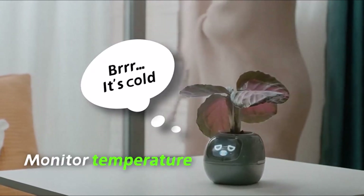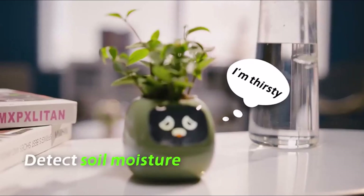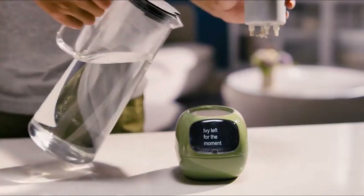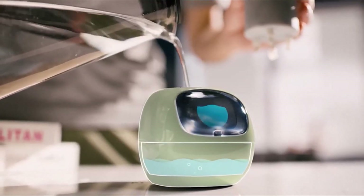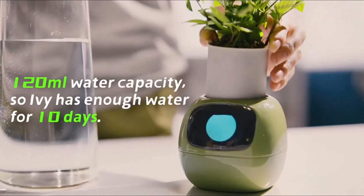Fully app-controllable and compatible with Alexa, it takes the guesswork out of plant care. Whether you're a seasoned gardener or a beginner, this smart gadget makes keeping plants alive easy and fun. The sleek design also doubles as a stylish decor piece for your desk or living space, bringing both functionality and charm to your home.